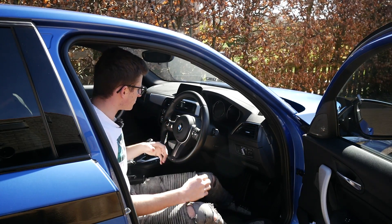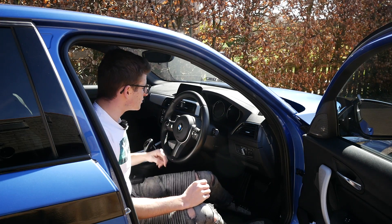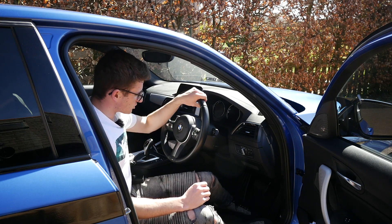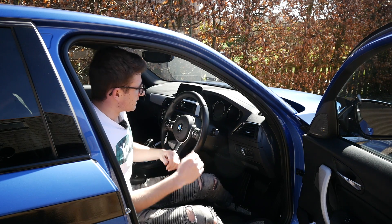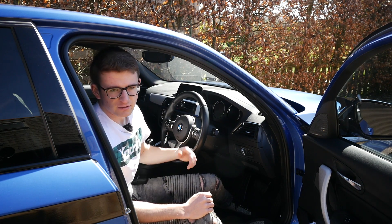You can spruce it up with some carbon bits here and there, which I do plan to do in the future — maybe an Alcantara wheel or something like that — but as standard it's not quite up there with say the Golf R.